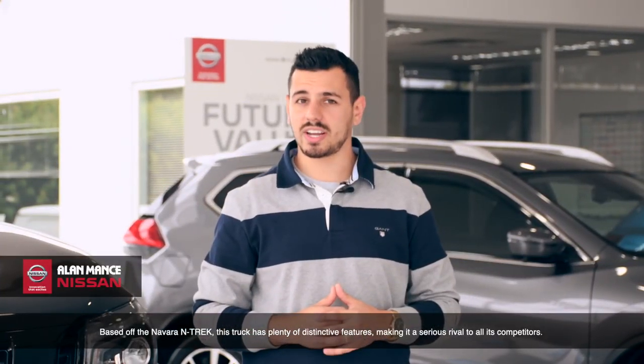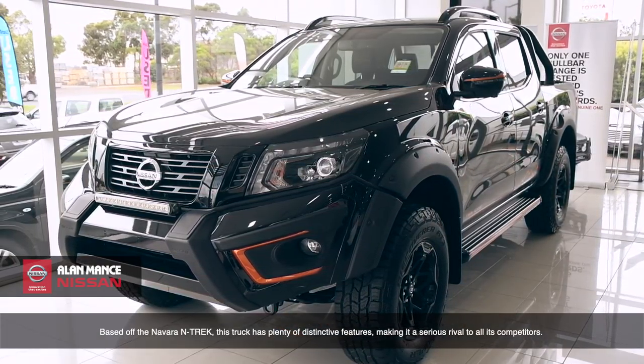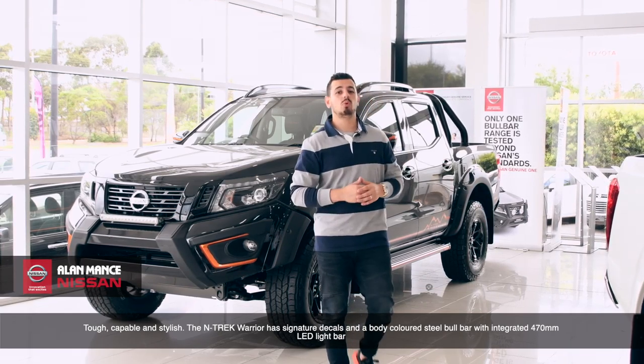Based off the Navara N-Trek, this truck has plenty of distinctive features, making it a serious rival to all its competitors. Tough, capable and stylish,